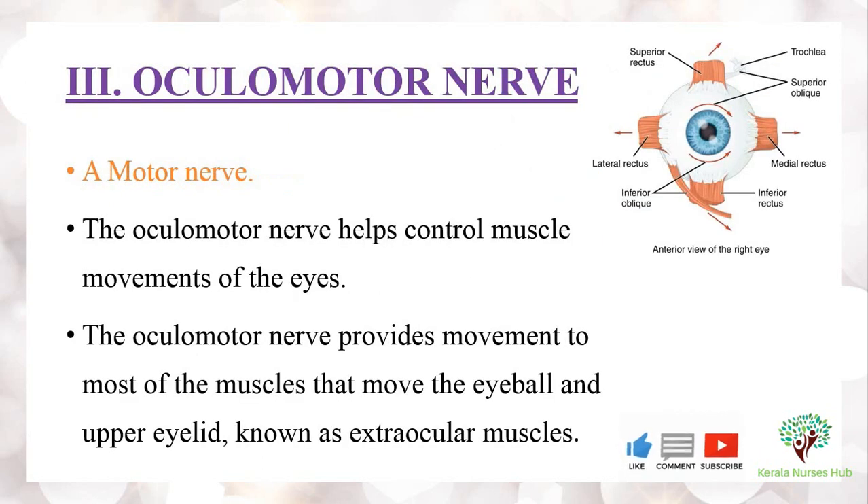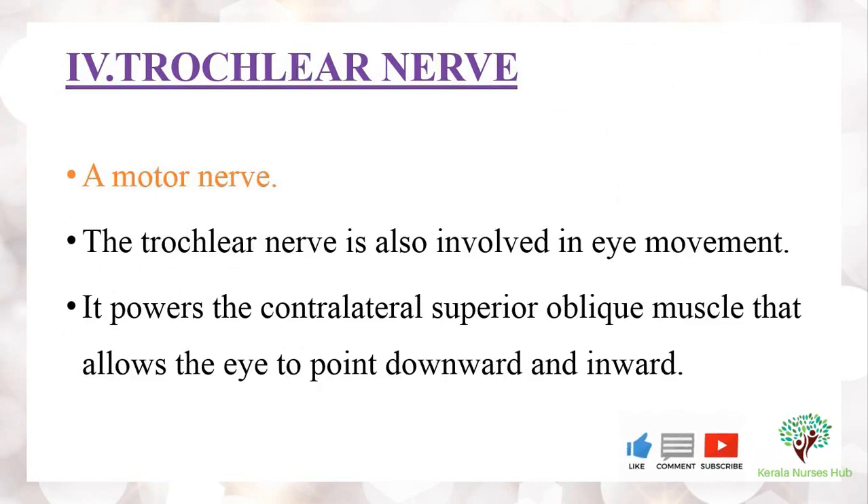The third nerve is the oculomotor nerve, which is a motor nerve that helps to control the muscle movements of the eyes. The oculomotor nerve provides movement to most of the muscles that move the eyeball and upper eyelid, known as extraocular muscles. The fourth one, the trochlear nerve, is a motor nerve also involved in eye movement.